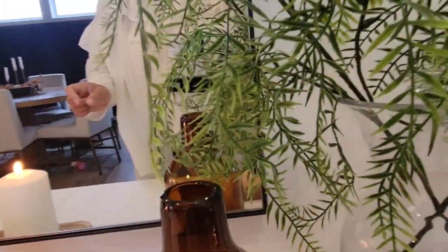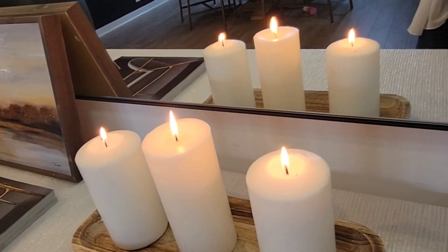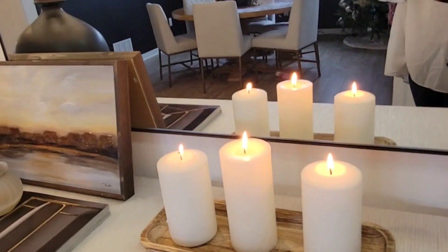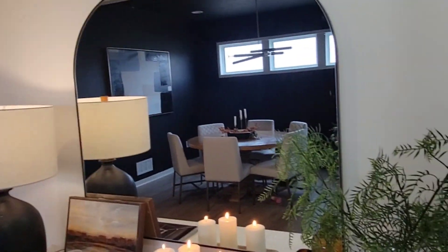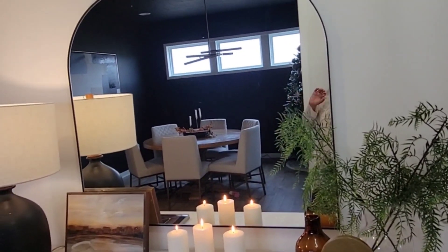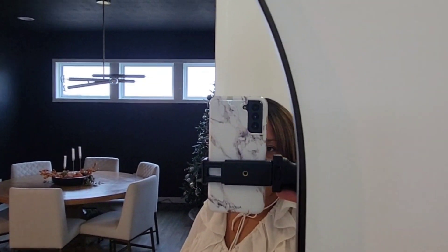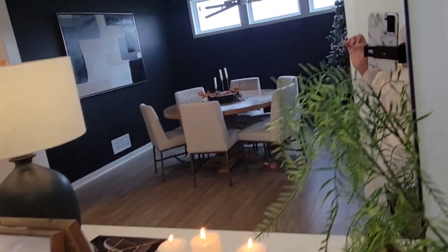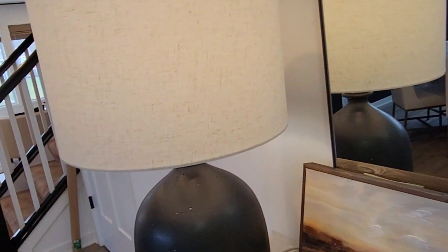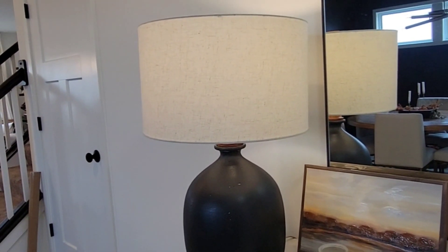This vase I can't remember — either Hobby Lobby or Target. This little tray here is from Target in the dollar spot; I got two of them, one's in the bathroom. The candles are just from the pantry. This beautiful arched mirror is from CB2 — I love it, it has a slight haziness to it, not totally clear, just a hint of a tint which I like. The candle is from At Home. This little picture here is from Hobby Lobby.